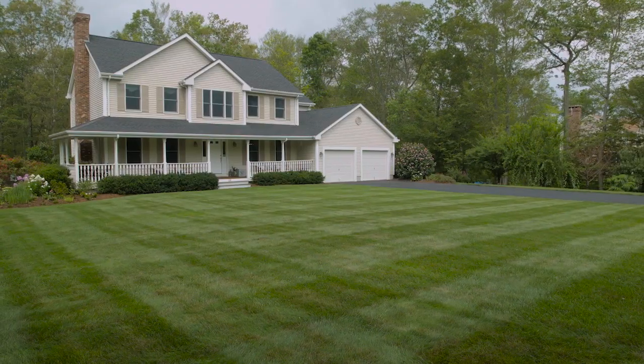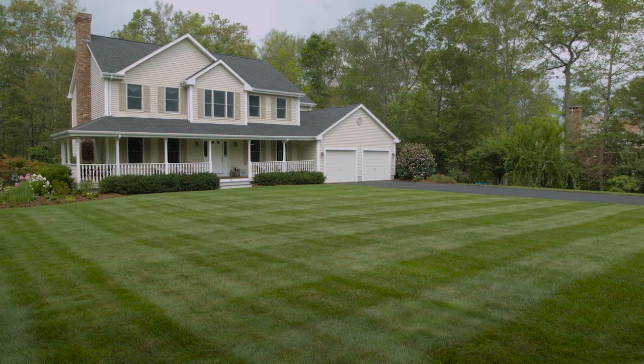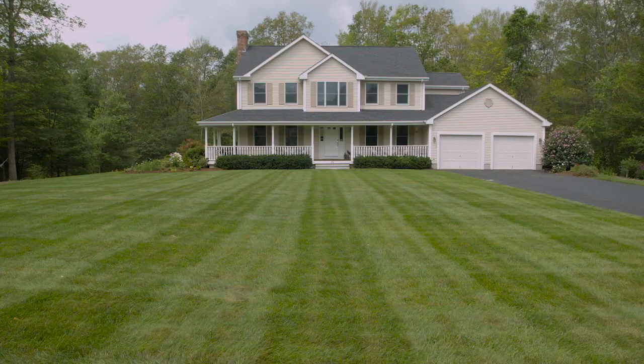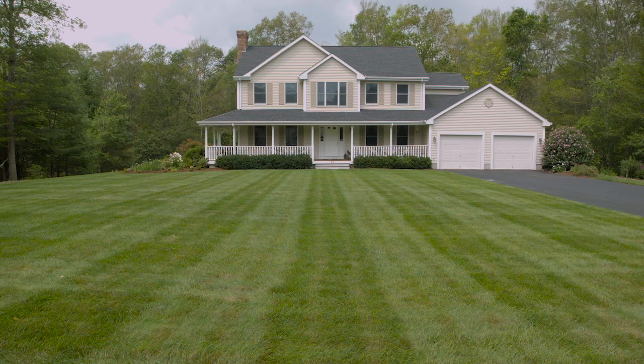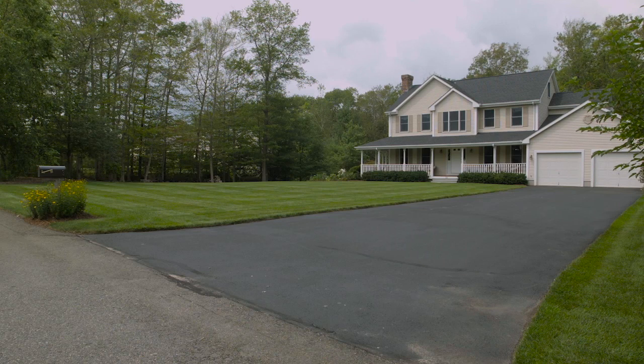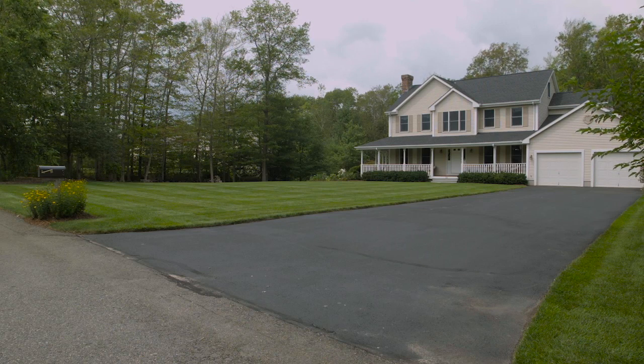Located in the rural town of Rehoboth, this home offers the peace and tranquility of country living while also supplying easy access to nearby conveniences. The property itself is part of four interconnected developments creating a terrific area for quiet walks, bike rides, or connecting with neighbors.